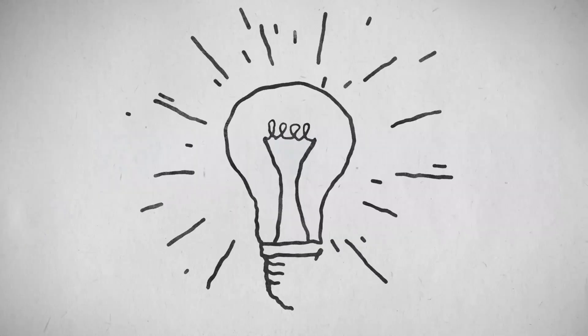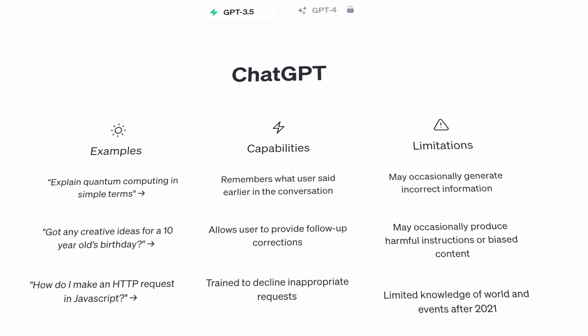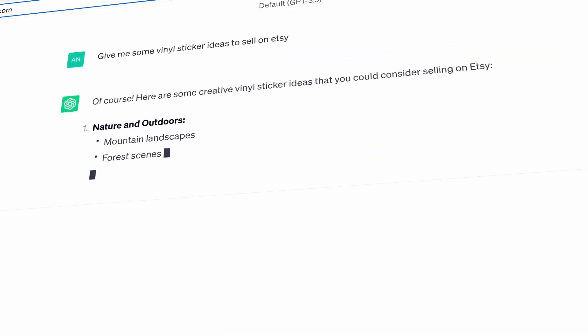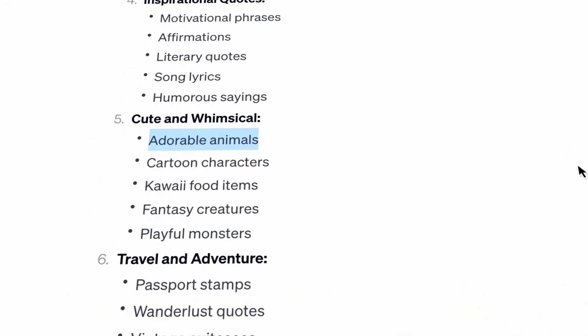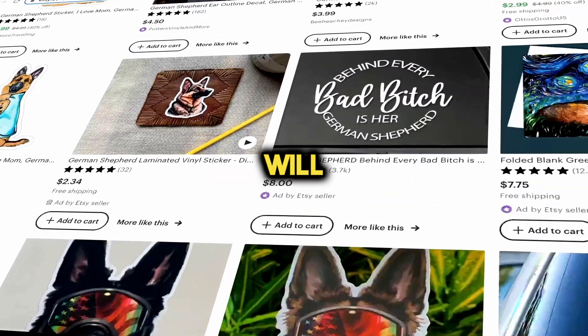Let's dive into the first step for creating your stickers. To come up with cool design ideas, we'll use ChatGPT, a free tool that you can sign up for with your email. In order to discover some vinyl sticker ideas, I typed in 'give me some vinyl sticker ideas to sell on Etsy,' and it gave me a bunch of fantastic options to choose from. I really like the idea of animal stickers, but I want to make it even better by finding something unique with less competition, so our stickers will stand out.